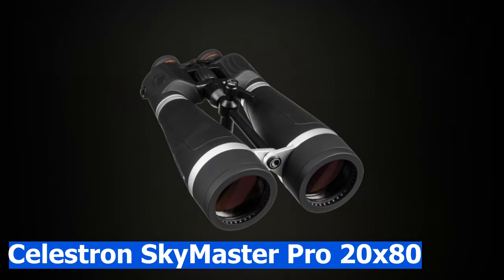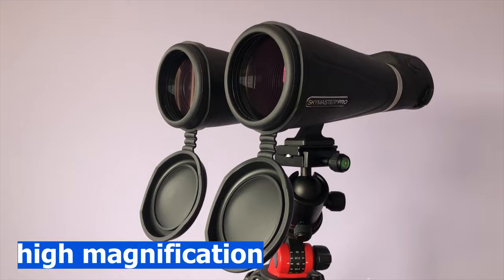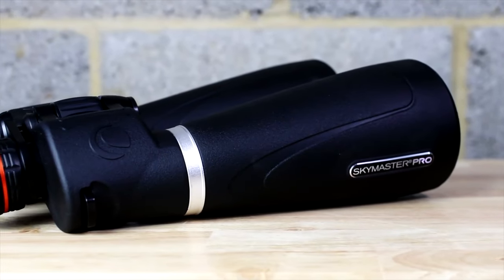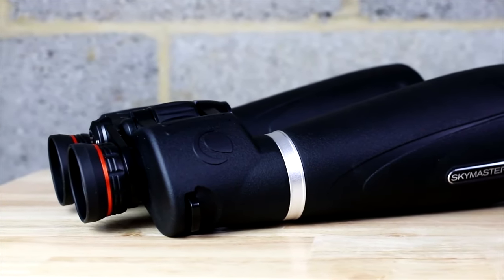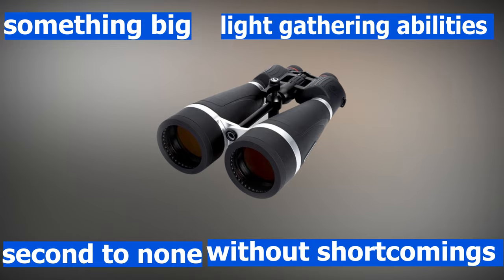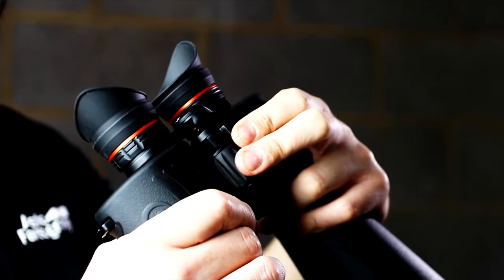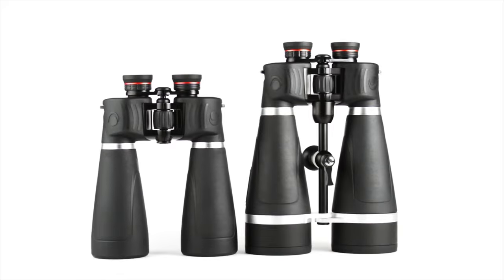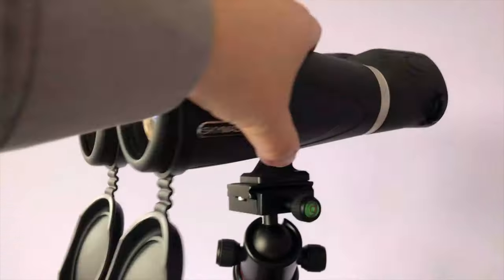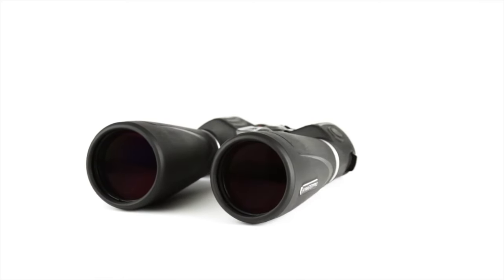The Celestron SkyMaster Pro 20x80 provides high magnification from large lenses and possesses robust rubber armor. These binoculars are bulky for those who want something big, and their light-gathering abilities are second to none. Developed to be used at any time — whether at dusk, dawn, or night — they boast 20x magnification with an objective diameter of 80 millimeters. The weight is 2.45 kilograms with eye relief at 15.5 millimeters. They feature double-coated lenses combined with BAK4 prisms for improved light transmission.